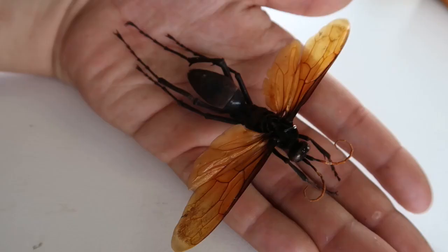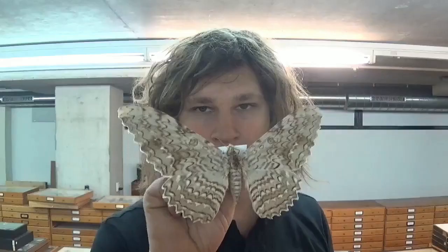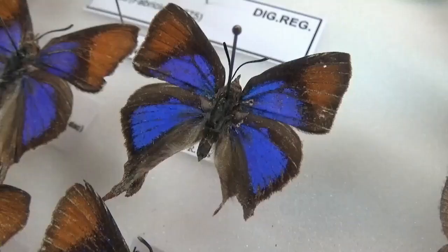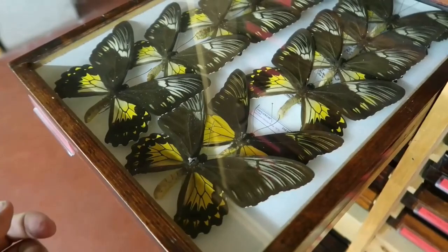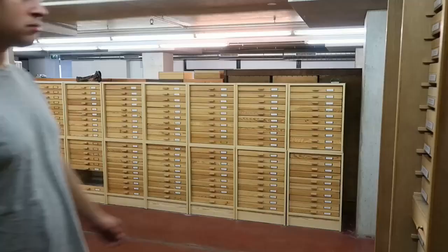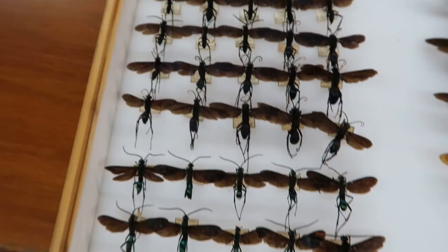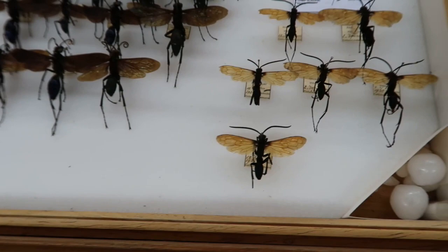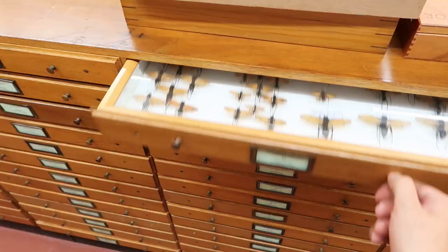Today I'm going to tell you something about one of the largest species of wasps in the world, the tarantula hawk. Contrary to what the media tells us, the tarantula hawk is not a single species. They are actually a complex of species that we call tarantula hawks, from the genus Pepsis or Hemipepsis.